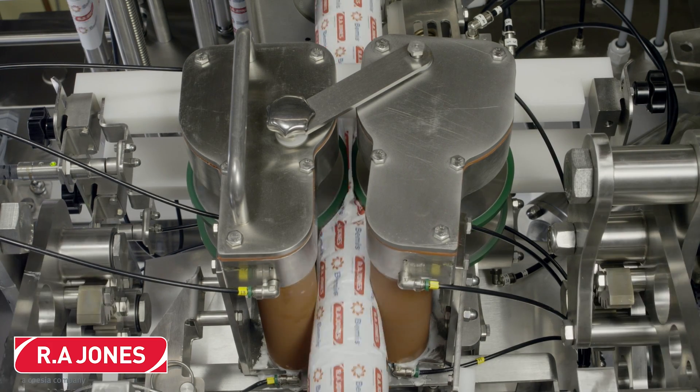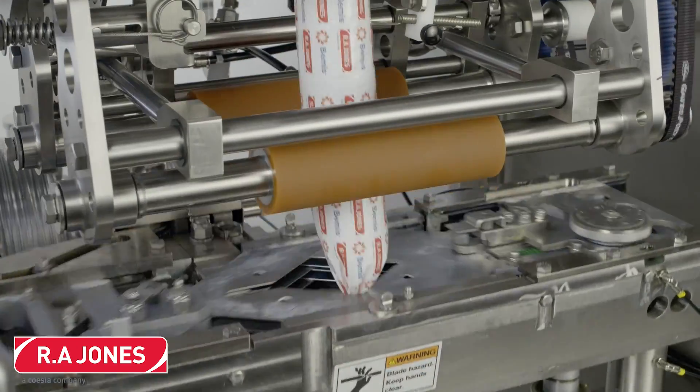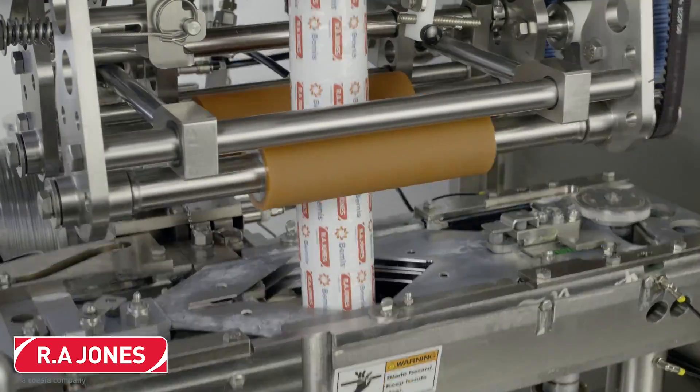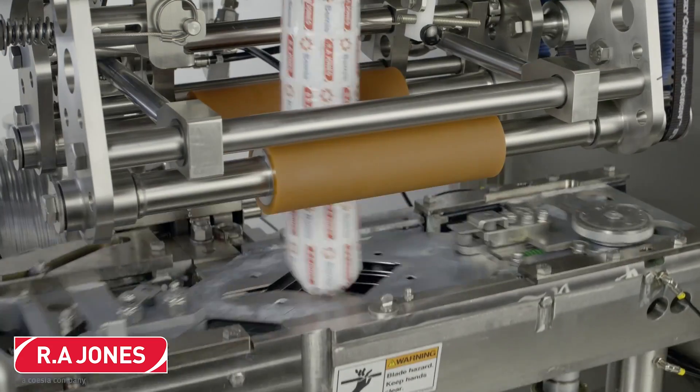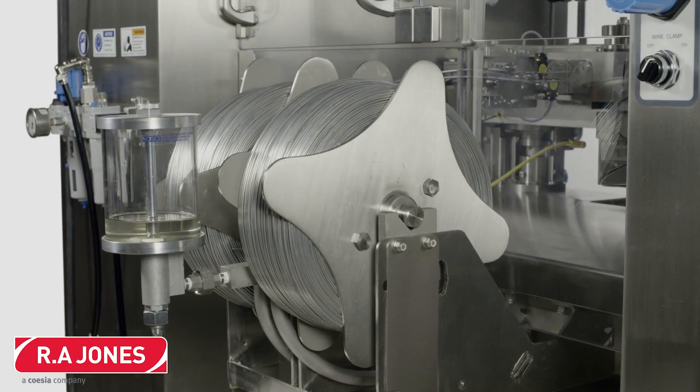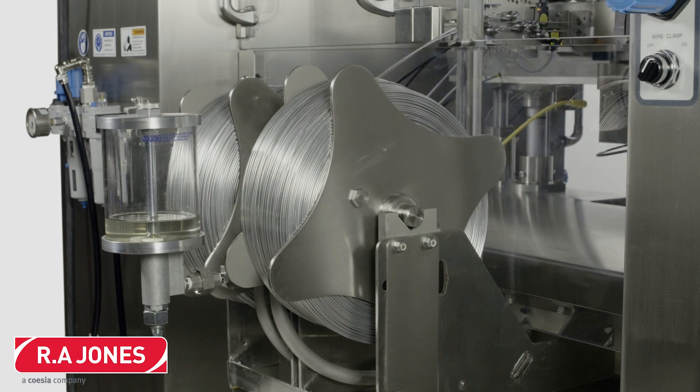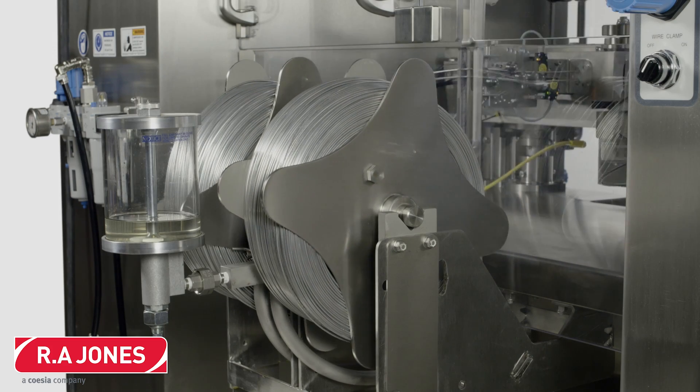This Cartridge Pack is forming a chub pack often used for applications such as ground beef, turkey, or sausage products. As product is filled into the newly formed chub pack, the machine forms a metal clip to snugly close the chub. The Cartridge Pack product line is designed to handle many different chub packing applications.